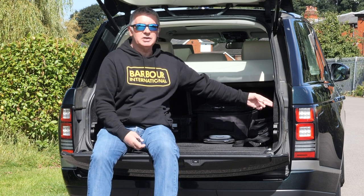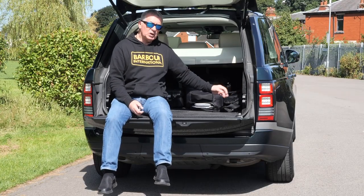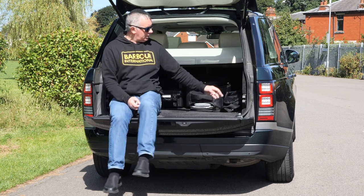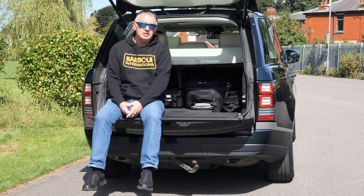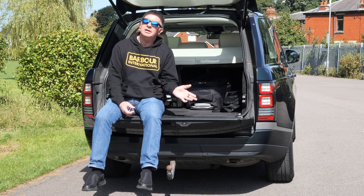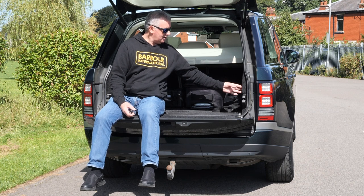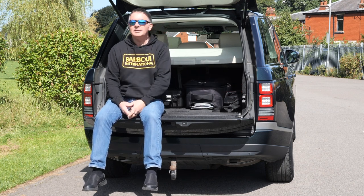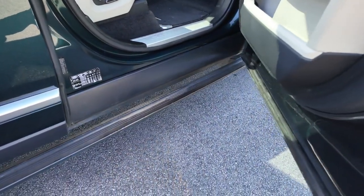You've also got a deployable tow bar. There's an on/off switch here, and then the tow bar switch — just watch underneath as it deploys. Make sure when it comes out your shins aren't anywhere near it, because the last little bit hurts. Easy enough to put away again. And you've got the deployable side steps too — this car's just got everything.